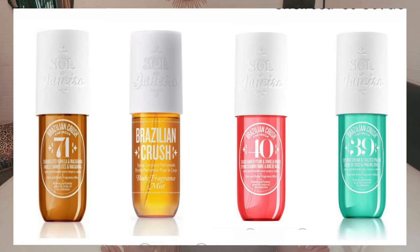Hey guys, so I recently purchased these body mist sprays from Sol de Janeiro and I thought today I could do a little smell test and maybe even rank them in order of my favorite to least favorite. So I have with me the box — there are four here.